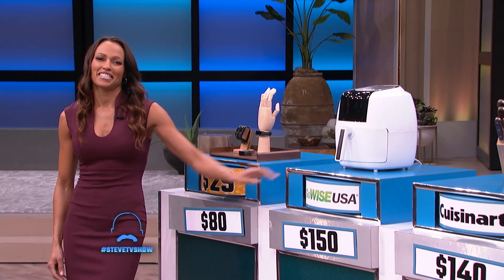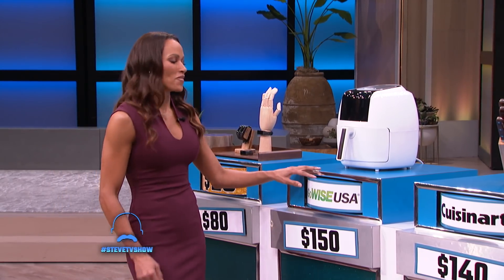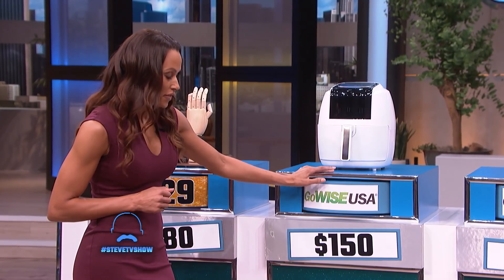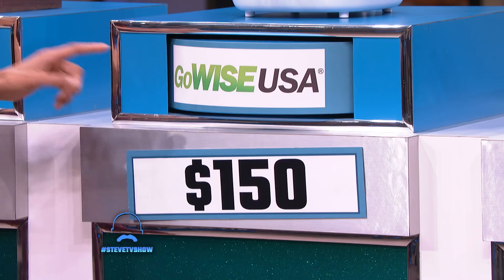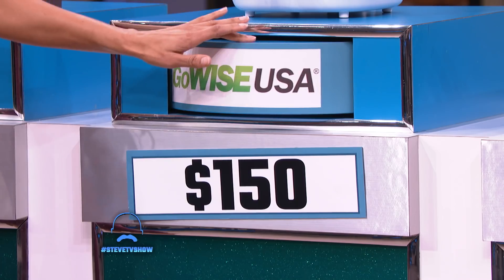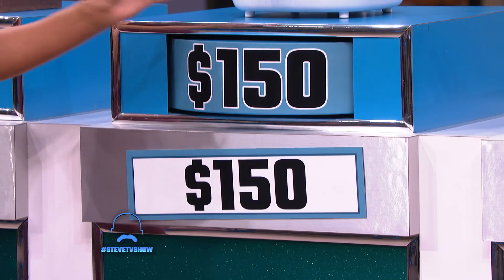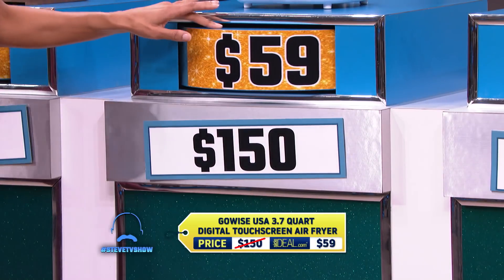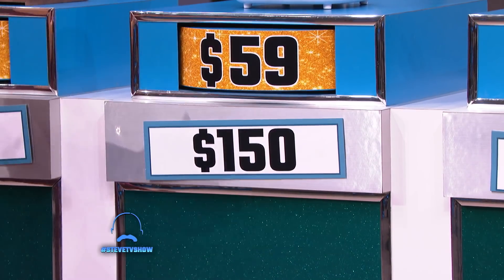Sarah, how about the next? Crystal, you guessed the GoWise USA 3.7-quart digital touchscreen air fryer has been seen as high as $150. Let's see how you did. Crystal, the actual list price for this is $150. You can go to sidedeal.com — guess what you can get this for? $59.